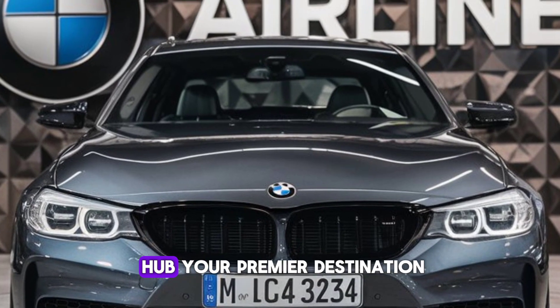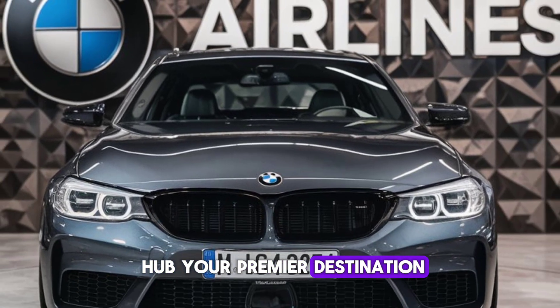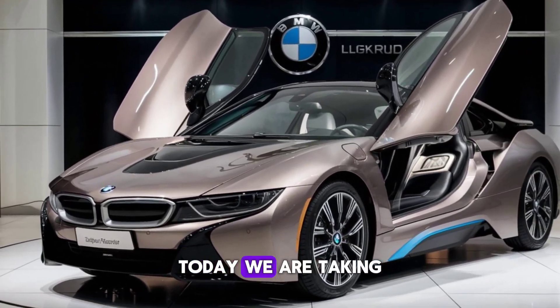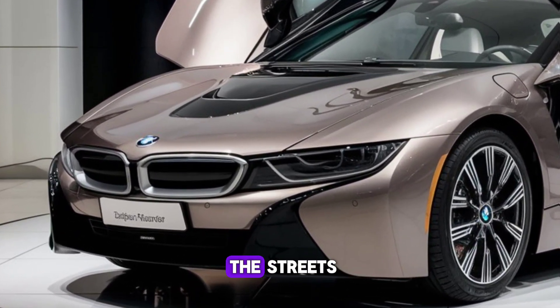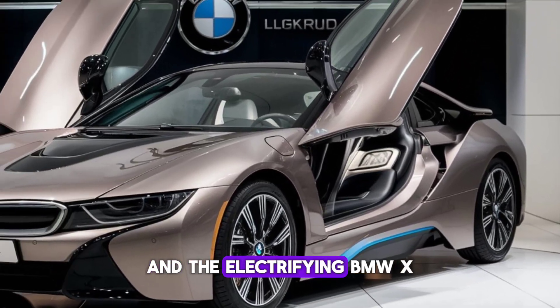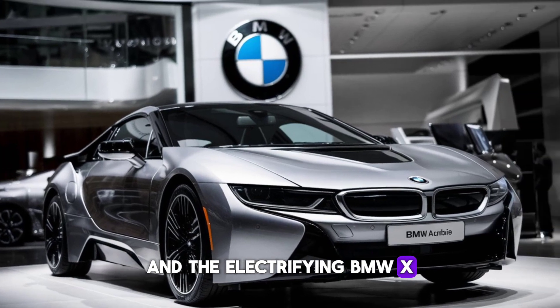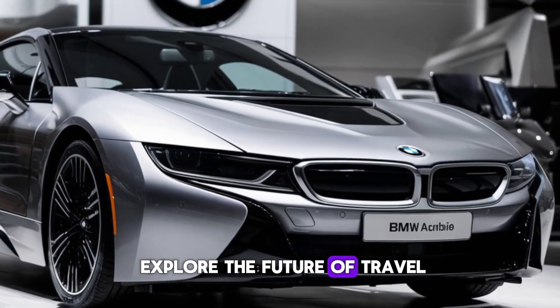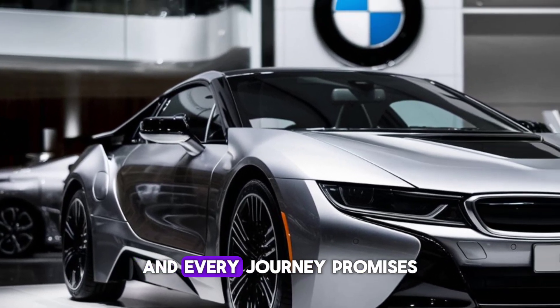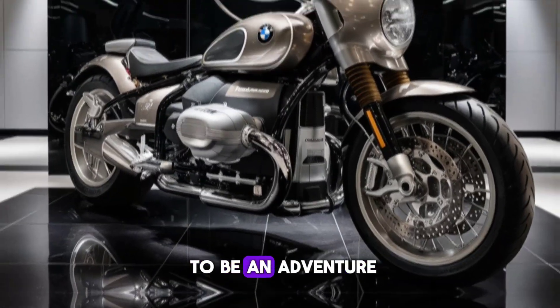Welcome to the DriveHub, your premier destination for the latest in automotive innovation. Today, we're taking to the skies and the streets with the groundbreaking BMW Aircar and the electrifying BMW X. Buckle up as we explore the future of travel, where luxury meets functionality, and every journey promises to be an adventure.